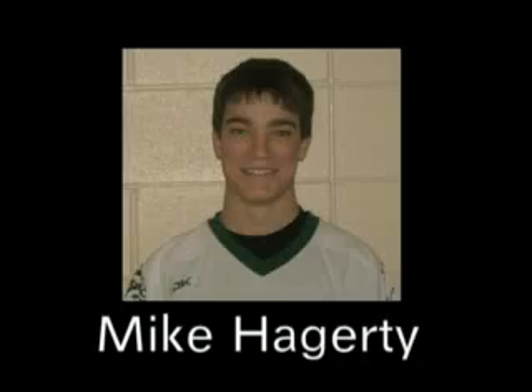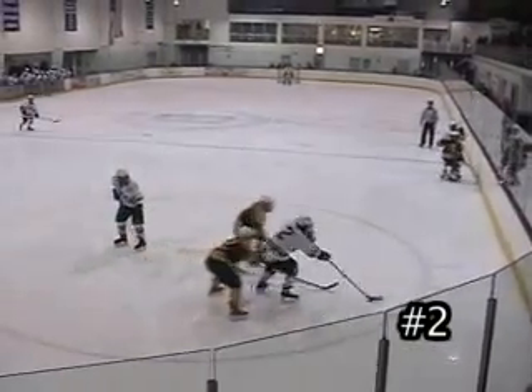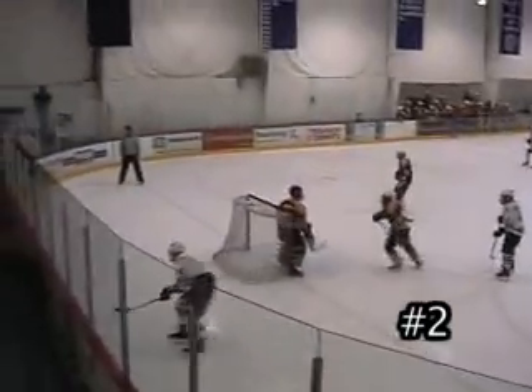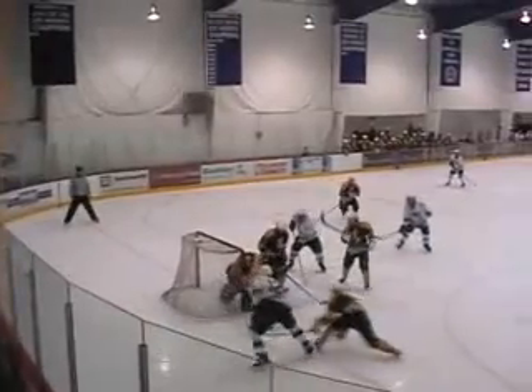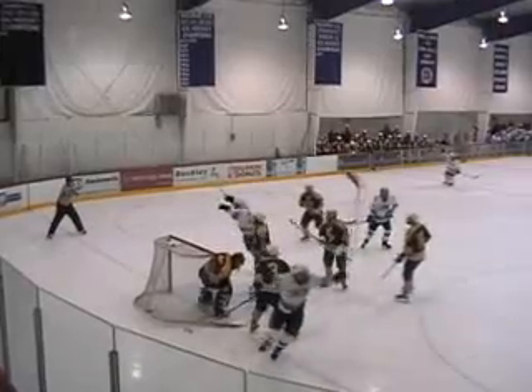Number 2, we have Mike Haggerty. Coming in during an important playoff game against KP. Takes it around the net, fakes it, turns around, and just wraps it around right into the net. You don't usually see those anymore, but he tucks it in. Great goal, great finish. And the Bulldogs really needed that one.